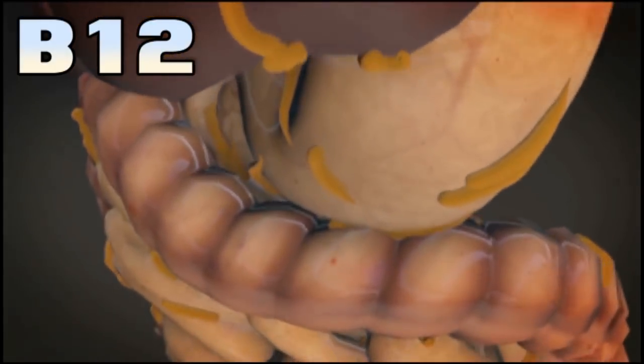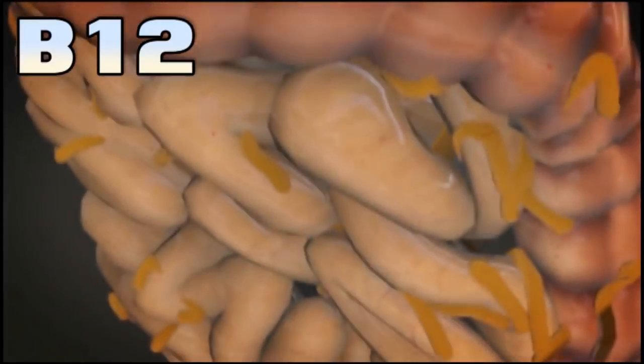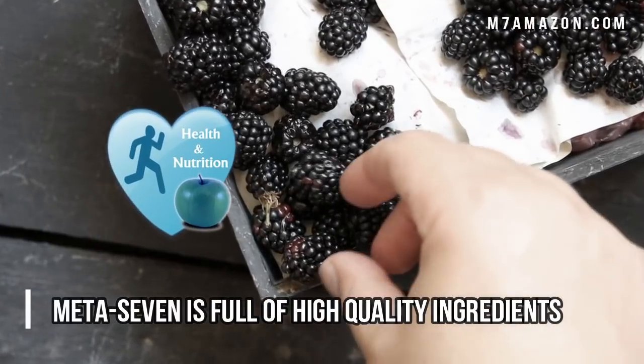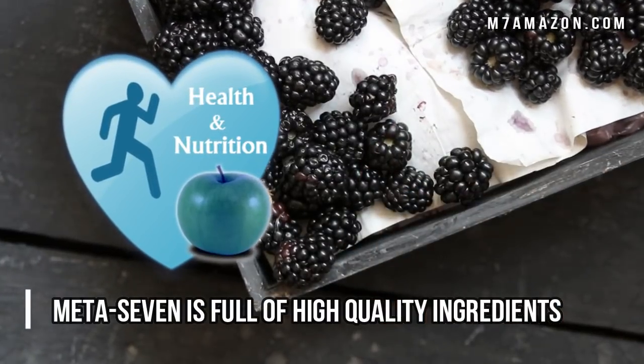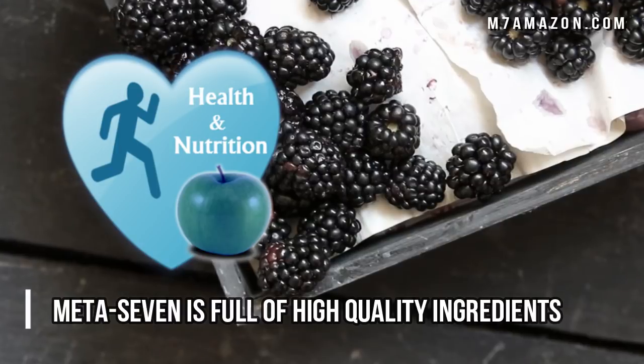So it seems like if there was a better alternative you might as well go with that, which is what Dr. G did. Meta7 has the more stable and bioavailable methylcobalamin, which also happens to be quite a bit more expensive to make, but it's probably worth it.